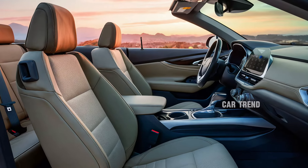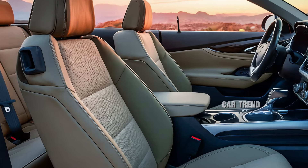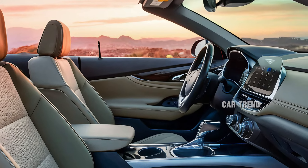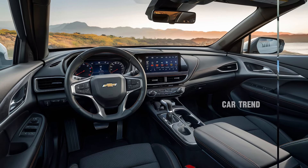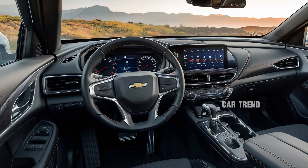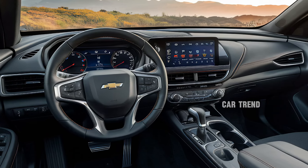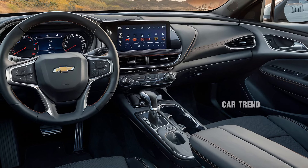When it comes to technology, the 2025 Impala Convertible is well-equipped. The centerpiece of the interior is the large touchscreen infotainment system, which runs Chevrolet's latest version of the MyLink software. This system offers seamless connectivity with Apple CarPlay and Android Auto, so you can easily access your favorite apps, music, and navigation while on the road. The display is bright and responsive, ensuring that even under direct sunlight you can easily interact with the system. There's also a premium sound system available, designed to provide exceptional audio quality whether you're cruising with the top down or driving with it up.